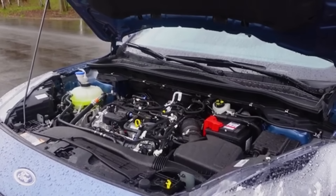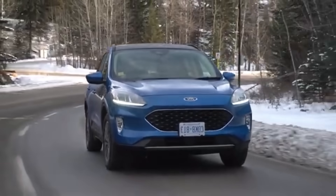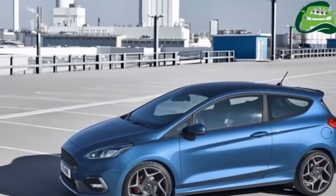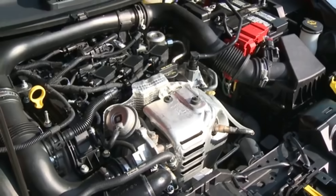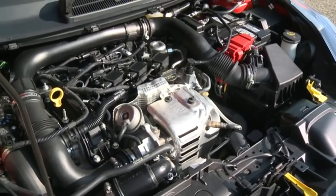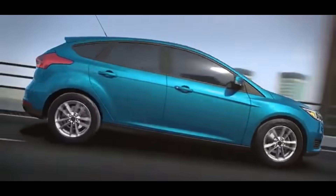Similarly, the 1.5-liter version offered more power and efficiency, finding its way into vehicles like the Ford Escape, Puma, and Ford Fiesta in some markets. The compact size of these engines also reduced vehicle weight, improving handling and fuel economy. For eco-conscious drivers, the lower CO2 emissions were a major selling point.